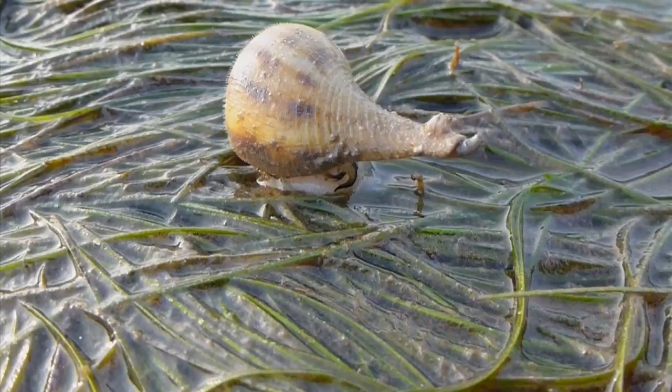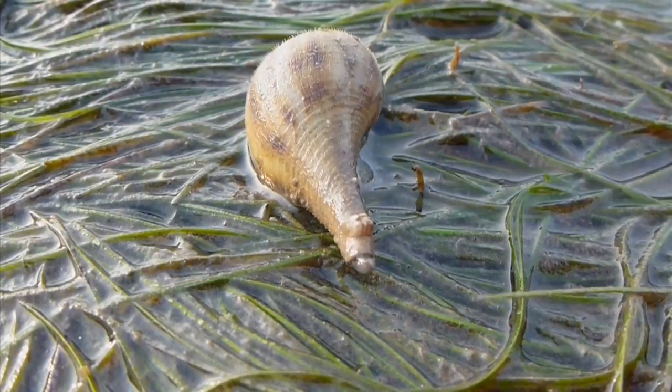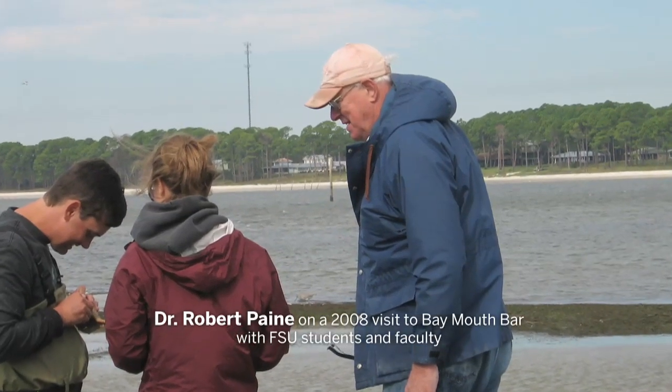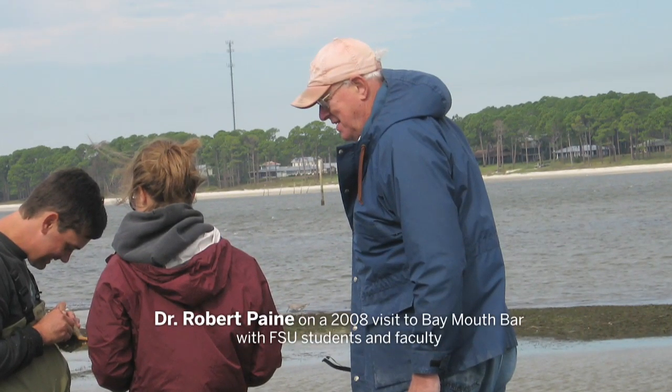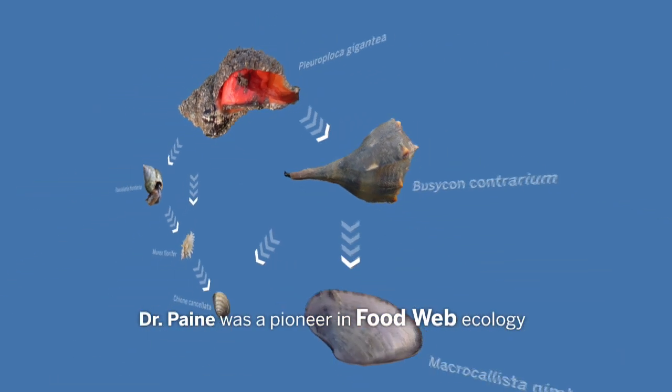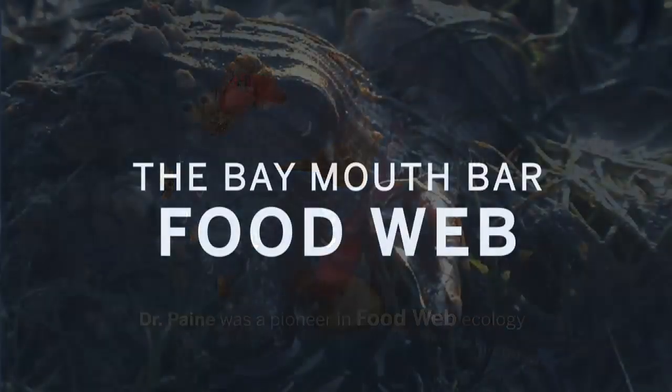That diversity is what attracted legendary ecologist Robert Payne to these seagrass beds. Bob is the godfather of the way we do ecology these days. This is kind of like his proving ground. I think we're working out the early stages of these really big ideas of transforming ecology.